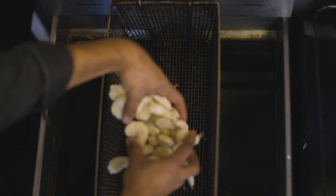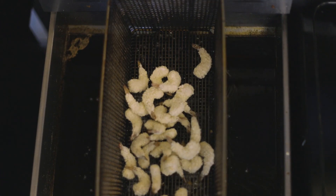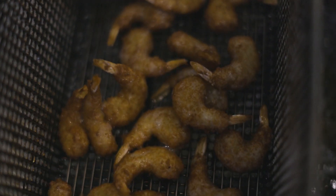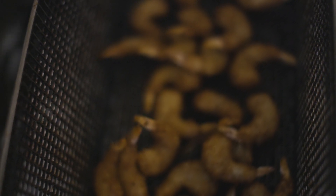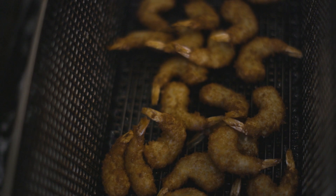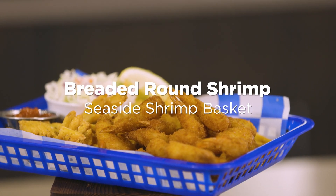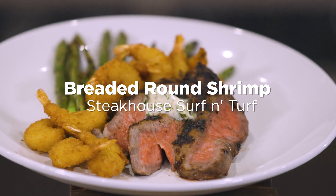Our breaded dinner shrimp go from freezer to fryer to plate and feature that distinctive golden brown crumb and elegant clean tail presentation. Available in three distinct sizes, these savory shrimp are the perfect addition to the iconic fried seafood basket, but also aren't out of place as a premium addition to seasonal salads and signature steaks.